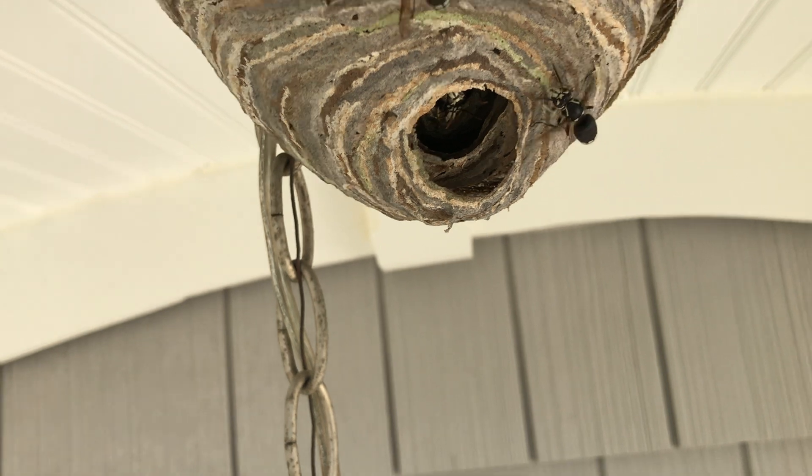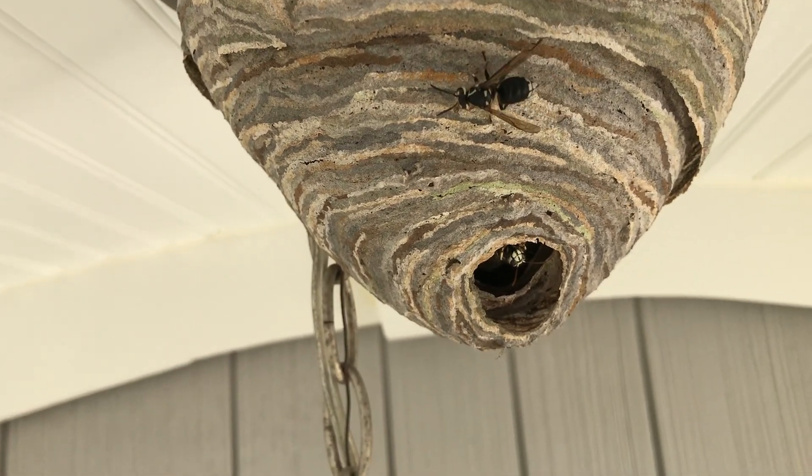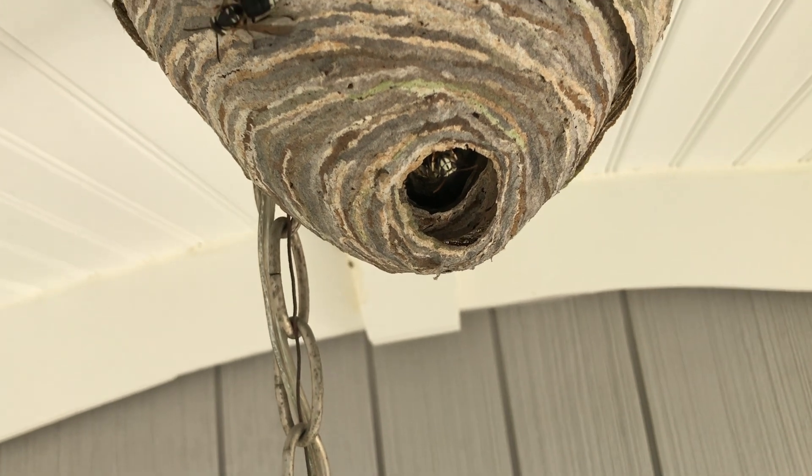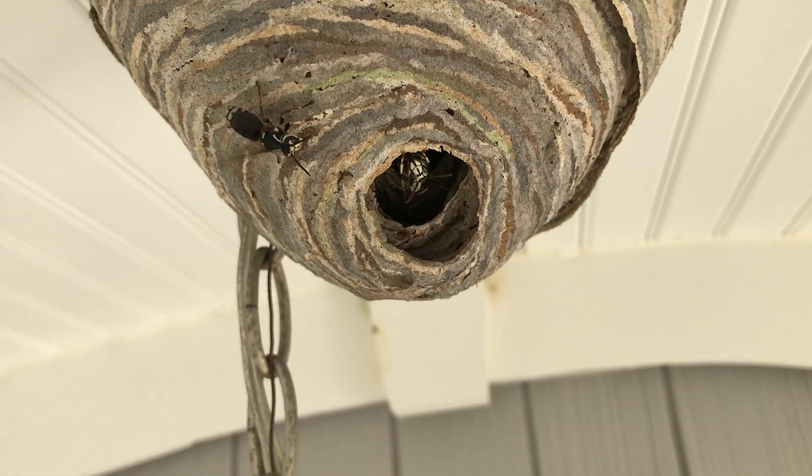This homeowner just wanted to use her front door again, but with this large bald-faced hornet's nest hanging on her light fixture, it was making it difficult for her. Don't worry, we're going to get rid of it. First, we injected an aerosol product directly into the opening of the nest, which will rapidly neutralize them.